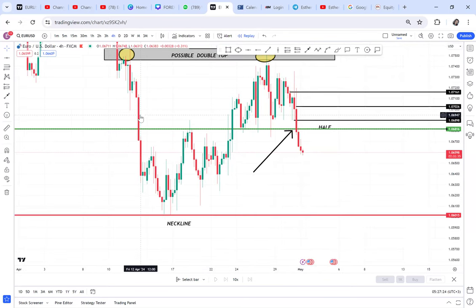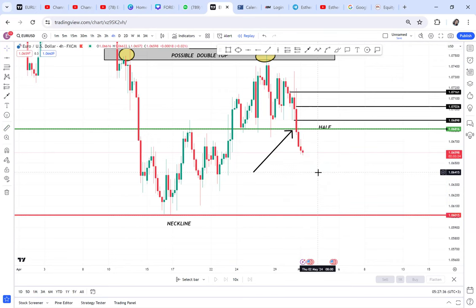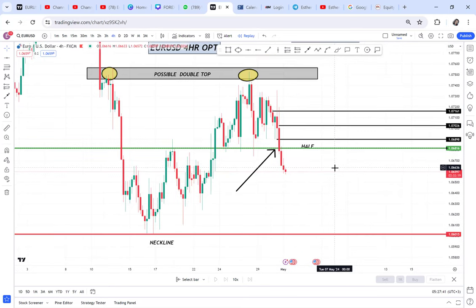We know for sure the market is coming to the neckline. Today is Wednesday, and there's something I noticed about Wednesday — I will do a whole video about it. Wednesday is used mostly for retracement, and we have a lot of news on USD today — multiple news events. So what I'm seeing is, before we go down, the evidence is there that we will go down.